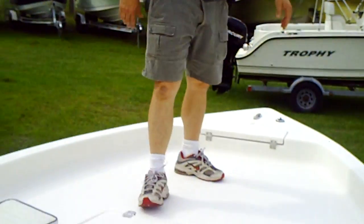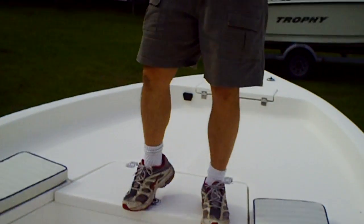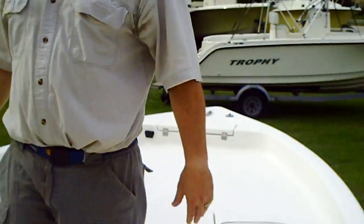You've also got your cleats, which recess into the boat, and a nice railing system on each side of the boat for safety.